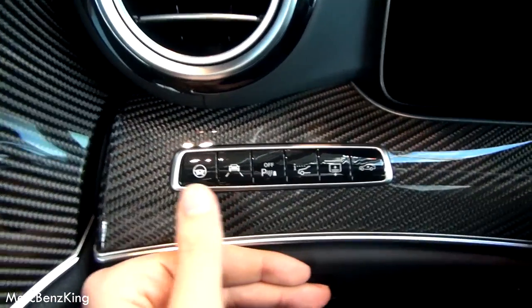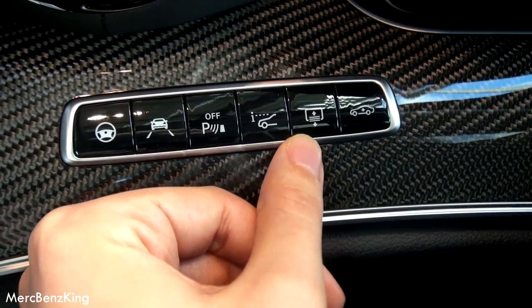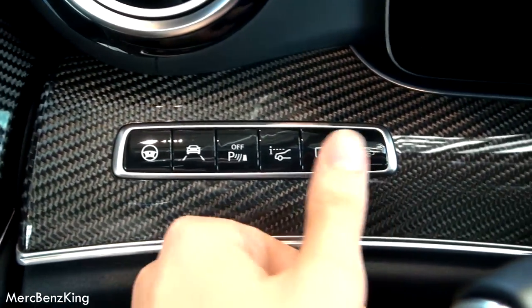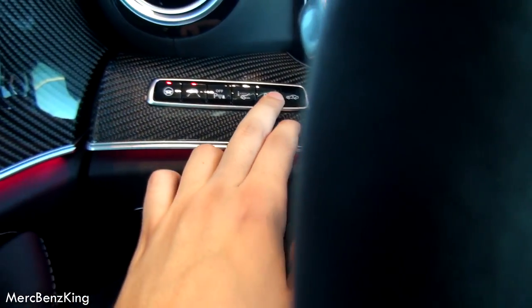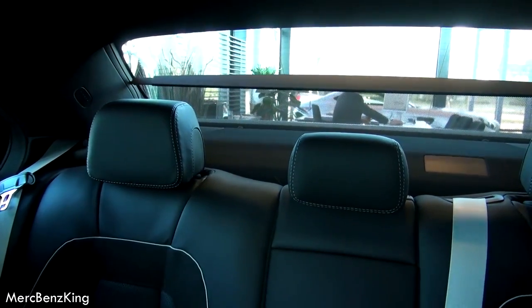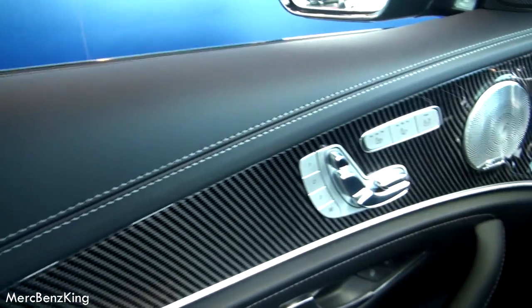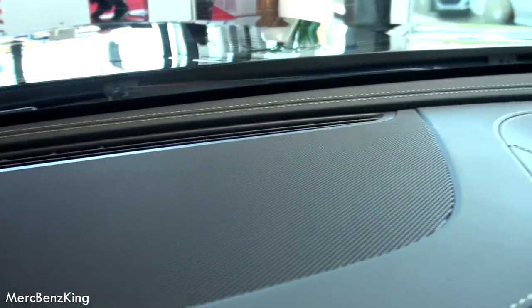Here are the options of the car: steering assist, lane keeping assist, parking sensors, head-up display, the sunroof, and of course you can raise the car. Here is the head-up display — you can also display the navigation on it. Let's try the sunroof. Beautiful stitching goes all the way around the interior, and you can really see the definitions — they really took time to make this beautiful.